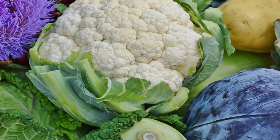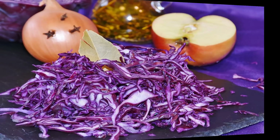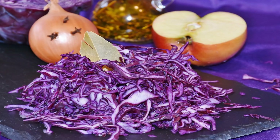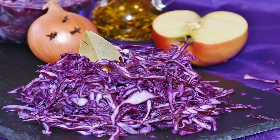People most at risk of a folate deficiency include pregnant women, breastfeeding mothers, people with liver disease, alcoholics, those on kidney dialysis, and people on medications for diabetes, diuretics, and methotrexate.